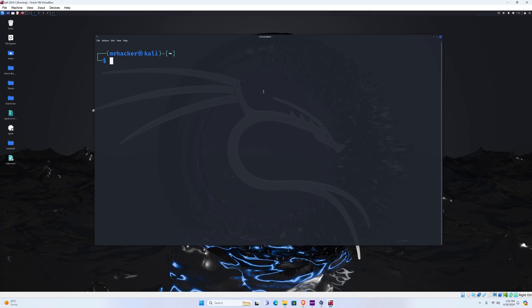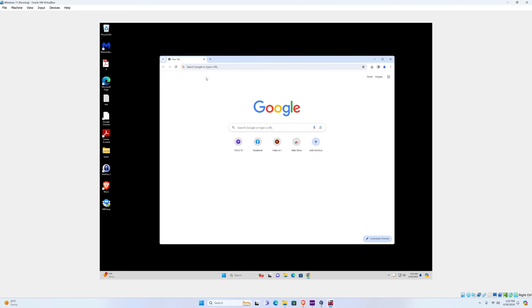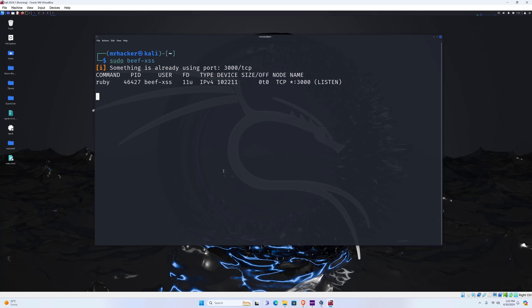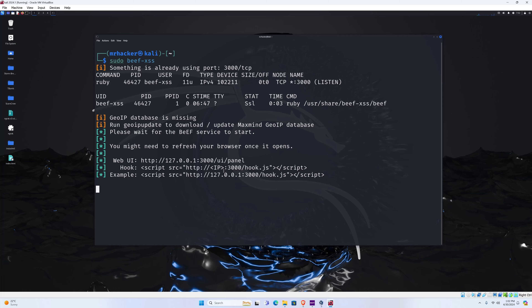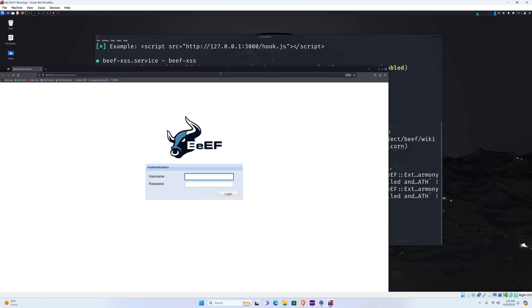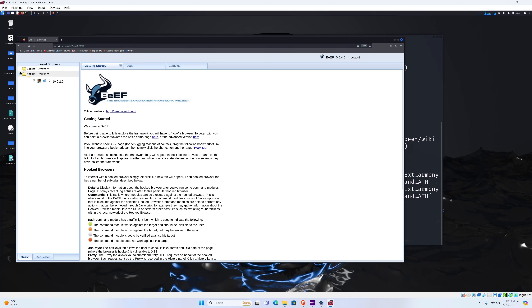I have my Kali Linux hacking machine and my Windows 11 target machine with the browser open. We're going to try to hook this browser and control it from our hacking machine using a tool called BeEF XSS. Let's run it — it will start the BeEF XSS tool, which helps us control the target's browser. Once it's done, it opens a web interface. Once the hacker logs in, they have offline browsers and online browsers — and once we hook a certain browser, it will appear in the online browsers.